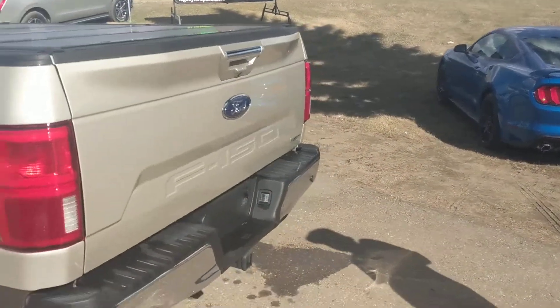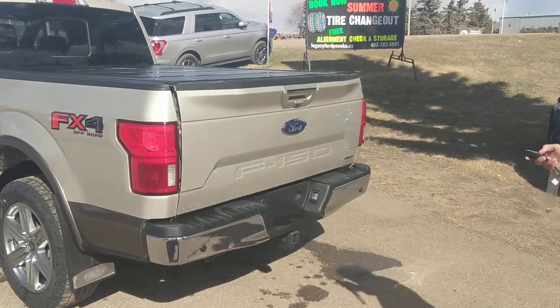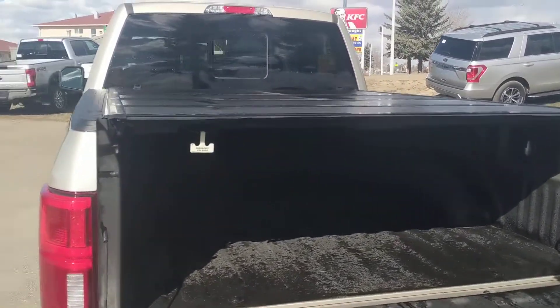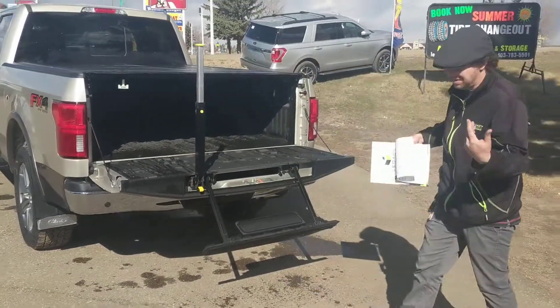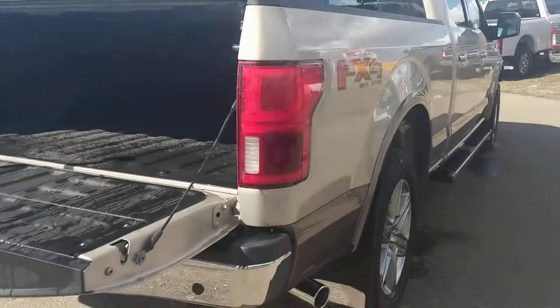The key fob on this one operates the soft open tailgate. Want a spray liner? It's already in here, as well as your tonneau cover. Also got the easy access step in the back for short people or anyone who needs an extra step up. Chrome tipped exhaust, flaps already on it, locking nuts.